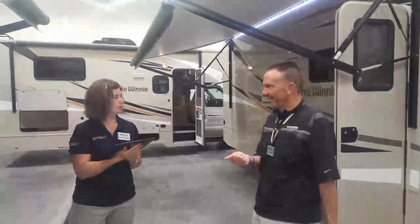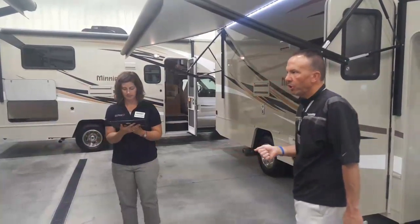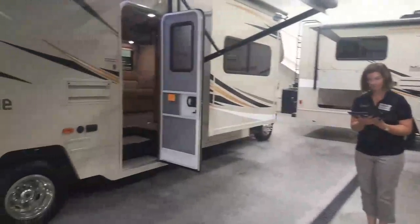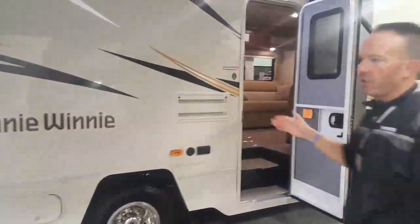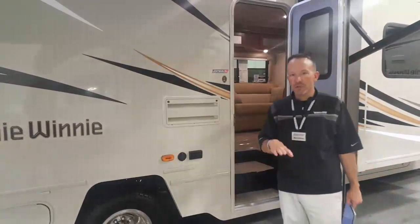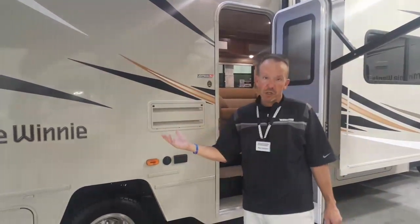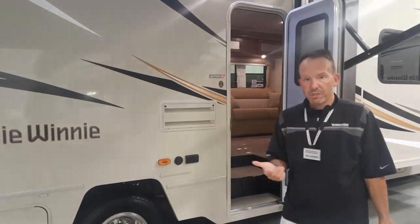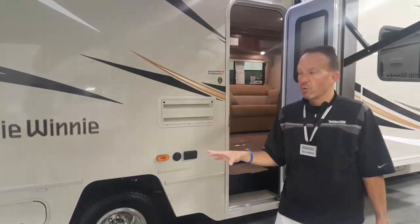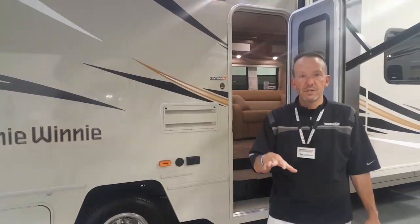Regarding wall construction: a good resource is our website link to foursimplequestions.com, which covers the interior wall construction Winnebago uses with their super structure construction. Winnebago is the only RV manufacturer in the industry to literally drop-test every single model they have, upside down, with the exception of their B vans. We also have detailed R-values for sidewall construction on our website, plus a nice cutaway right here in our showroom.